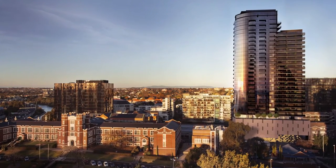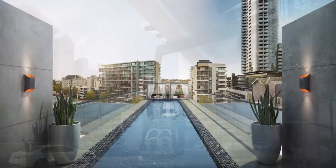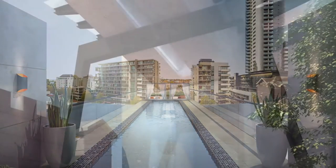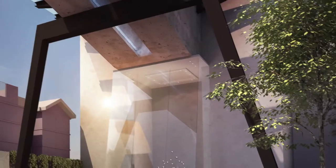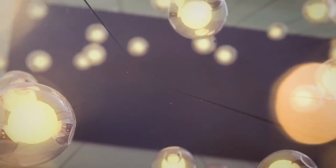That grand entrance as soon as you walk in really sets the tone for the apartment. We've got a 12-metre entry, four levels high, and a 25-metre lap pool with a glass bottom on it, kind of leaning over the front — a porte-cochère — and it's a really private entrance up a long driveway off Chapel Street.